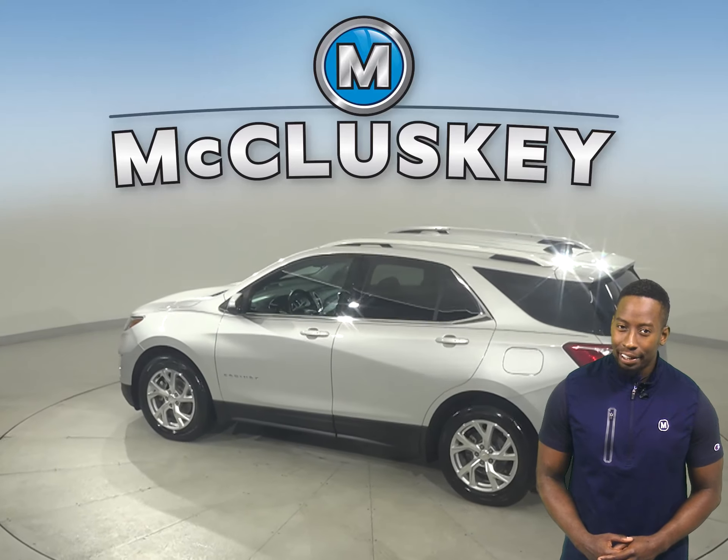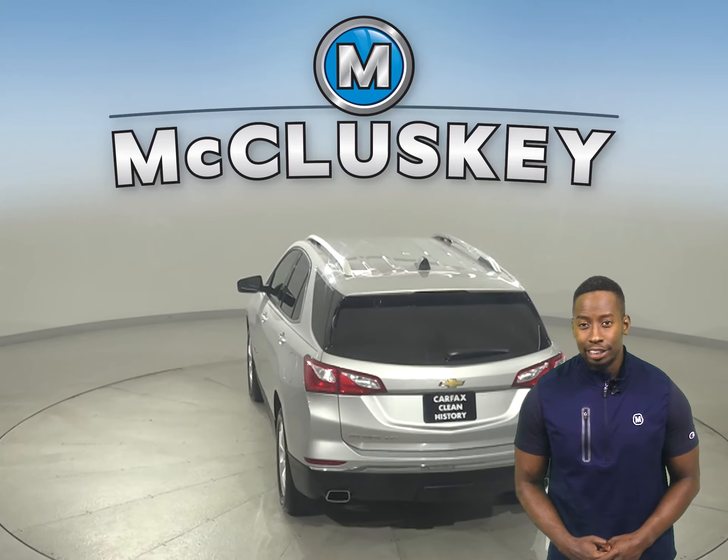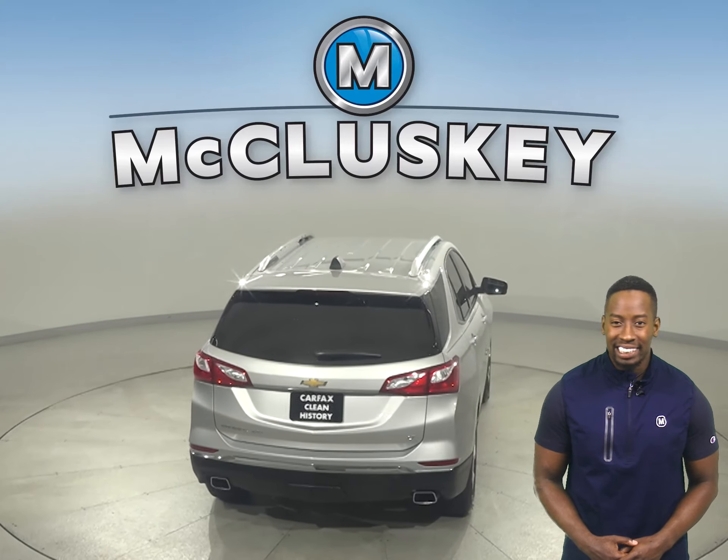There's a 1.5-liter engine underneath the hood with a 6-speed automatic transmission. It gets up to 32 miles per gallon on the highway and 26 in the city.